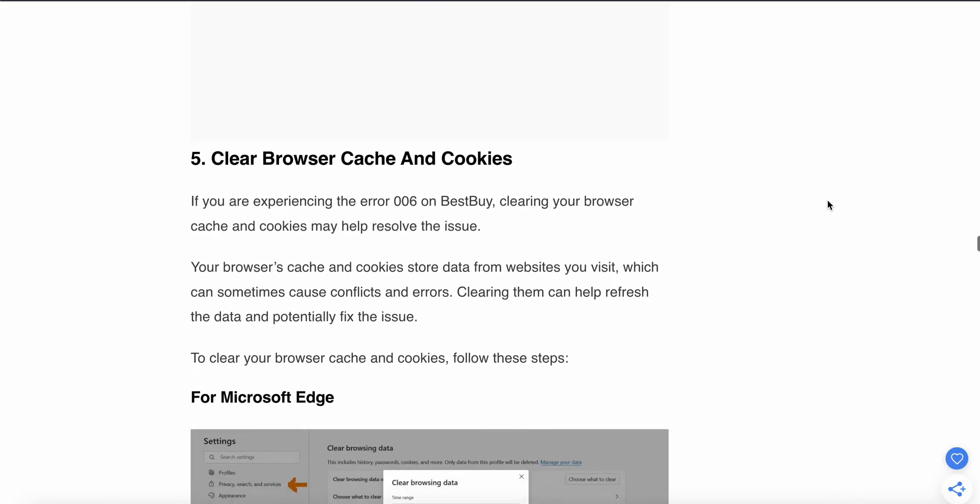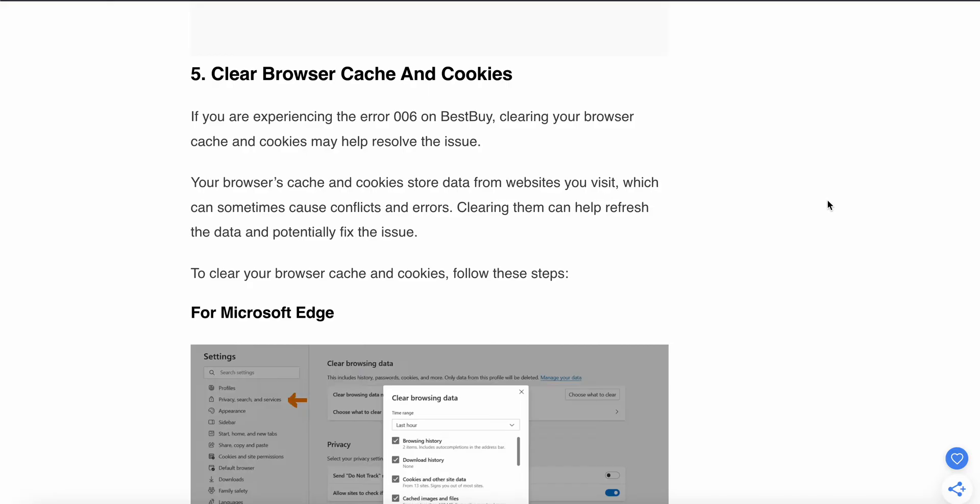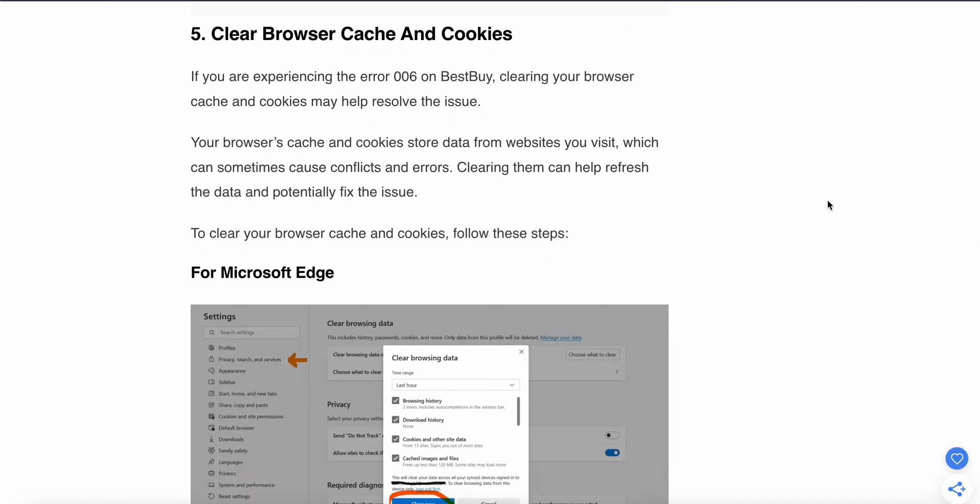The fifth problem may be related to cache and cookies. Your browser cache and cookies store data from websites you visit, which can sometimes cause conflicts and errors. Try clearing all the cache to resolve this.